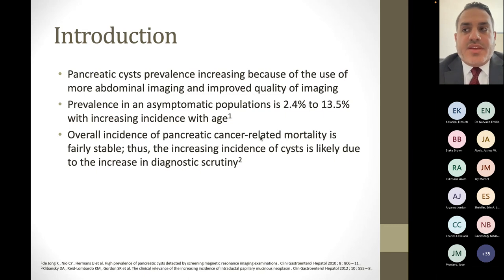The increase in incidence of pancreatic cysts is felt to be not because more people are developing more cysts, because the overall incidence of pancreatic cancer-related mortality has remained the same. It's felt to be related to just the increased incidental findings on imaging.